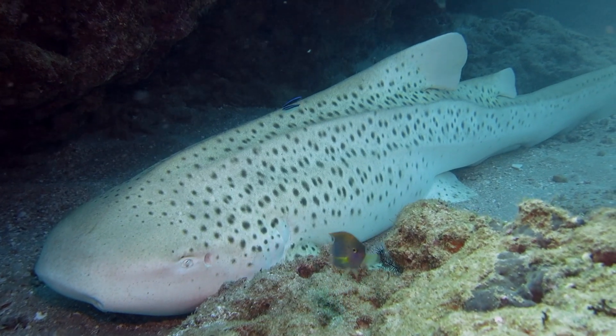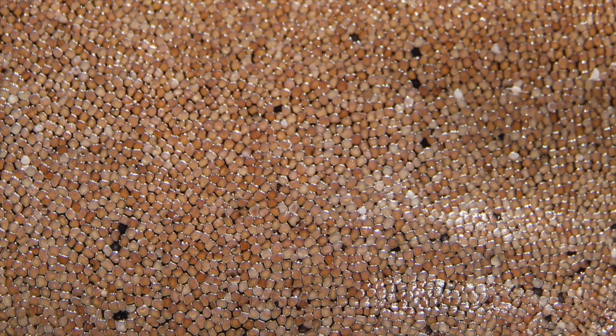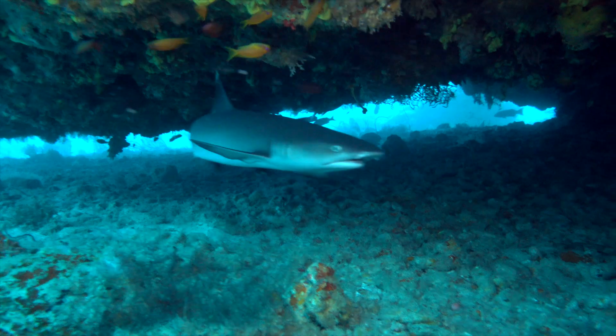Instead of normal scales like many other fish, they have something called dermal denticles, which are these tiny microscopic plates that cover their skin, that are grooved and allow them to be much more hydrodynamic in water.